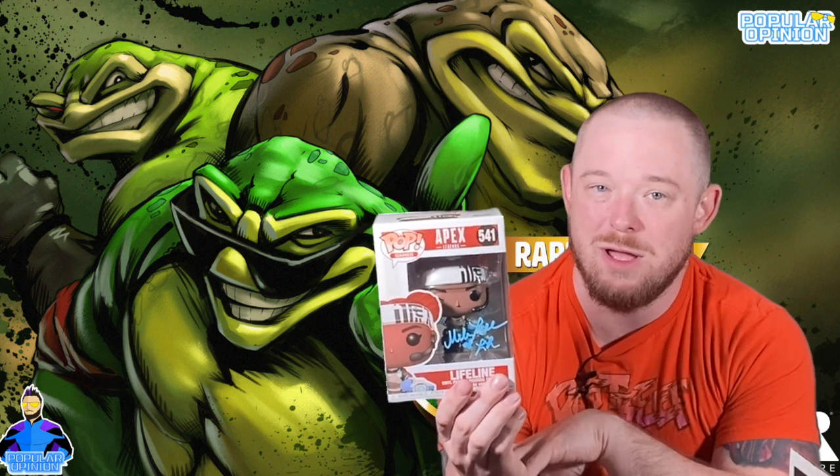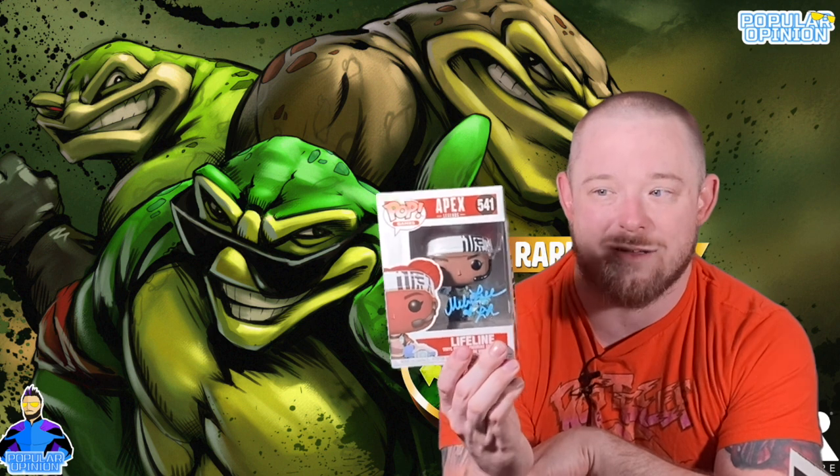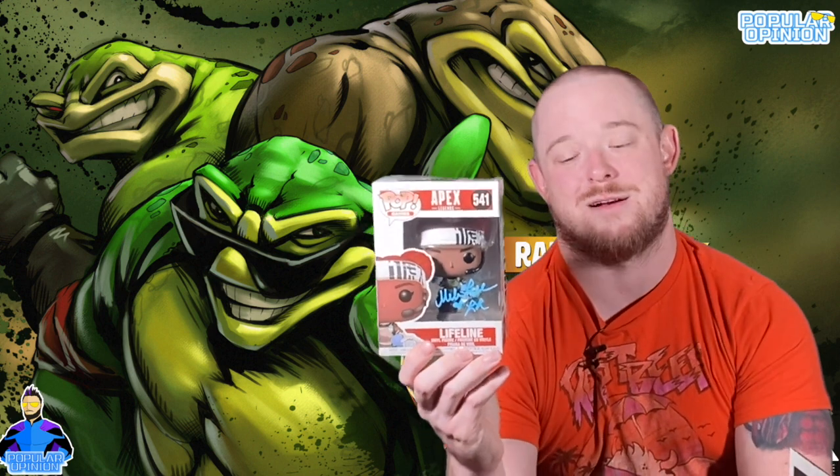There are a lot of different pops in the Apex Legends line and the game has been doing very well. The people who made Titanfall actually made Apex Legends. If you're a fan of Titanfall-style gameplay, you'll like Apex Legends. If you're an Apex fan, let me know in the comments who your favorite character is — there are a bunch of different characters. Great to have another autographed Funko Pop in the collection.